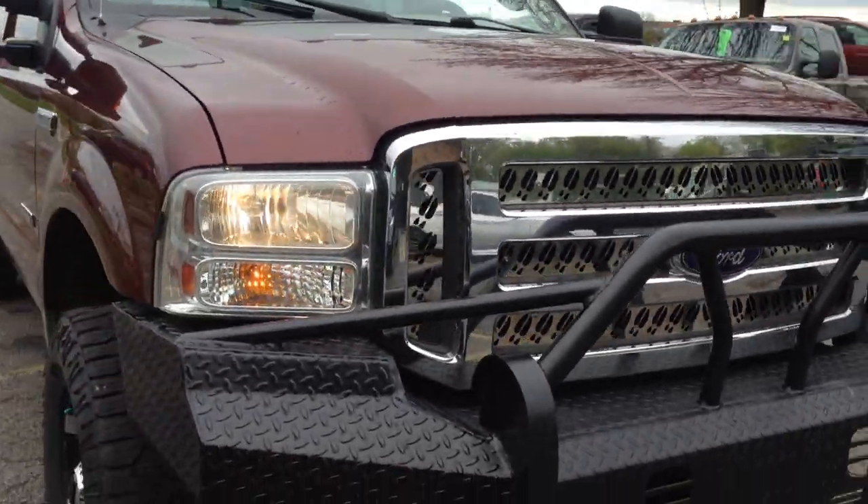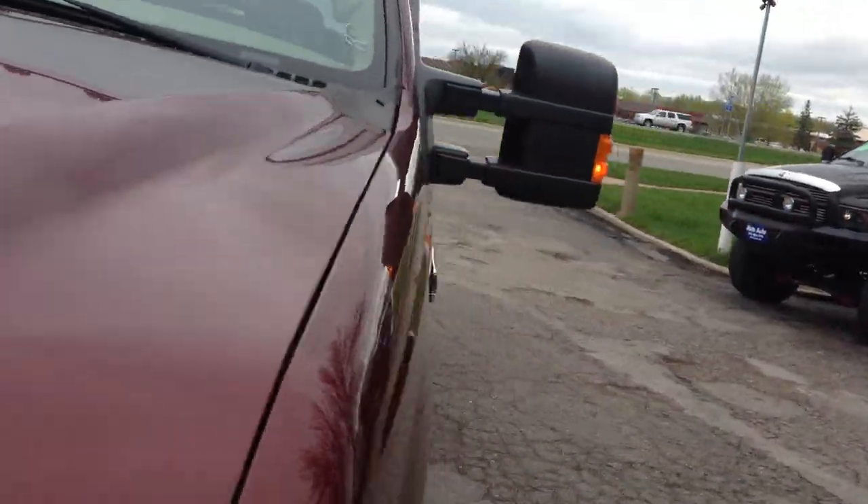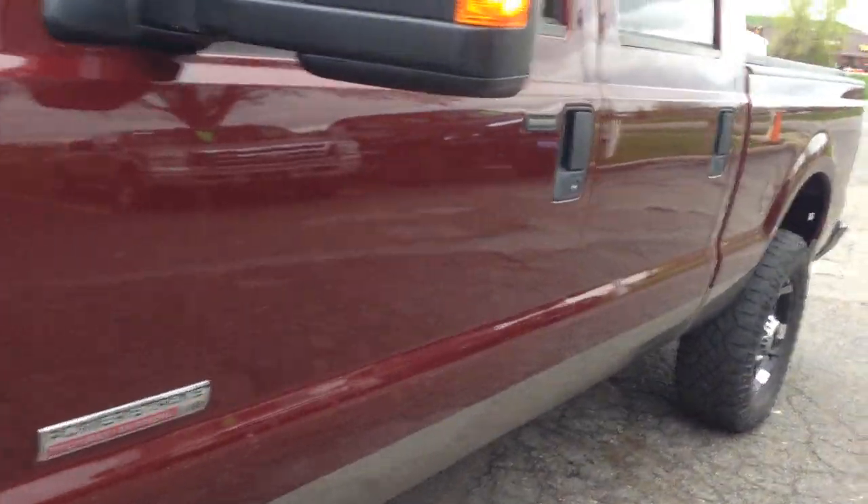Beautiful condition — it's got the chrome grille inserts, clean title vehicle, no hail, and the body is in remarkable condition. This is what you're going to expect with an out-of-state vehicle.